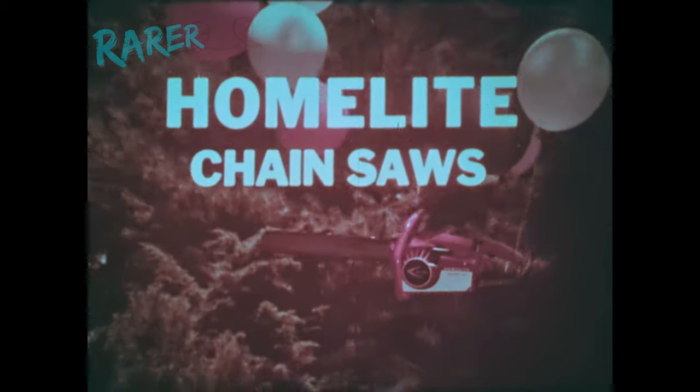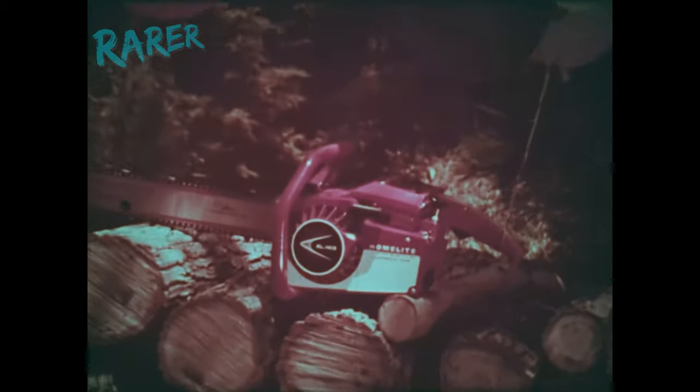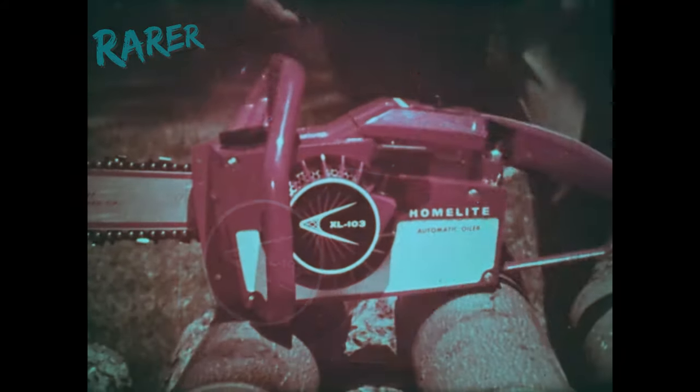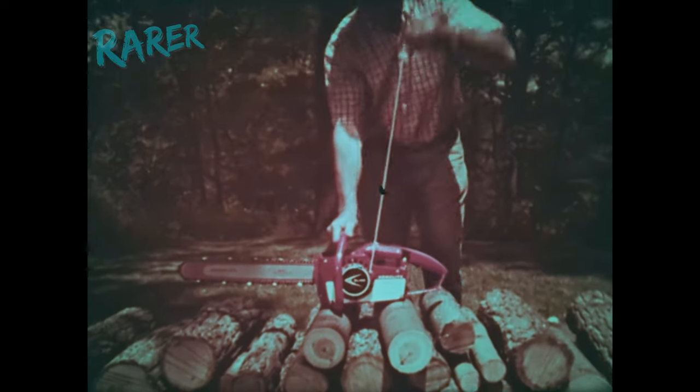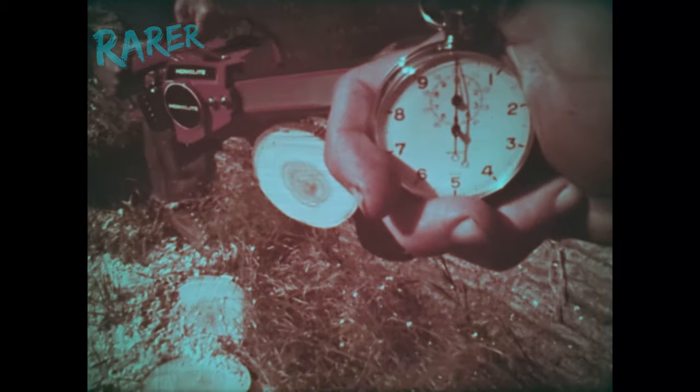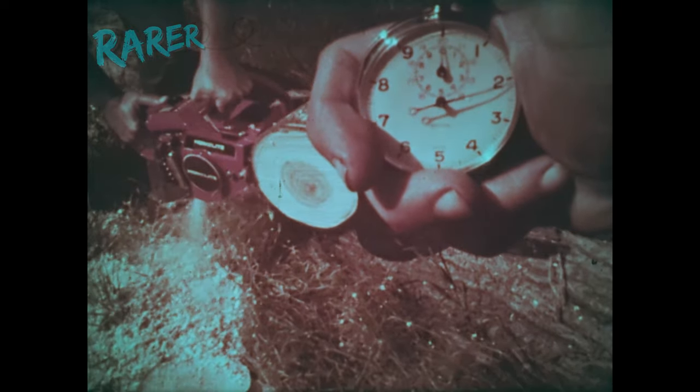It's the latest, the greatest, and one of the lightest chainsaws in the HomeLite XL line. Starts easy, cuts fast. How fast? Let's time it. Three seconds flat.